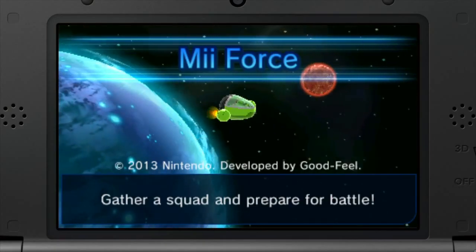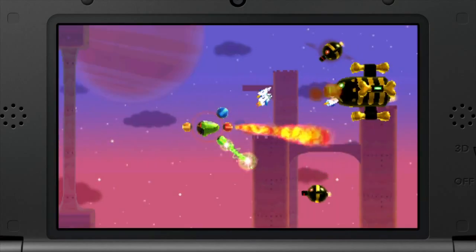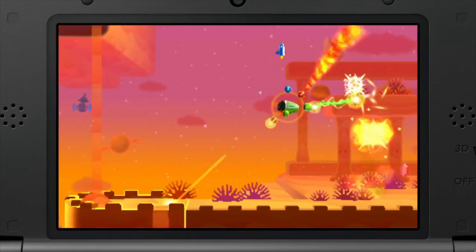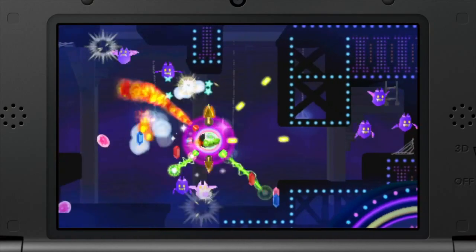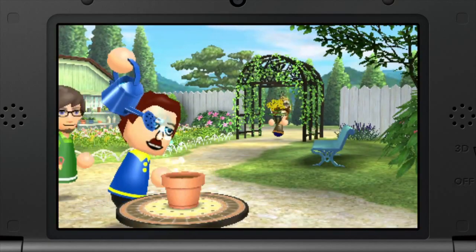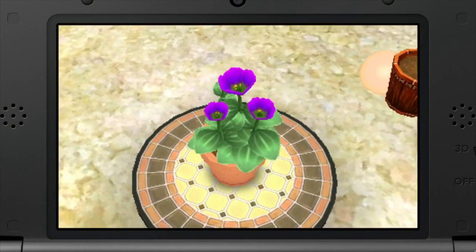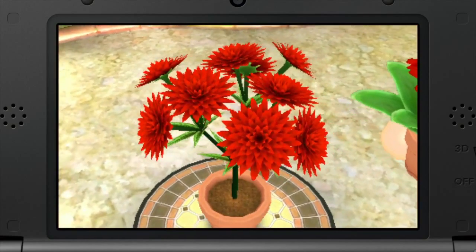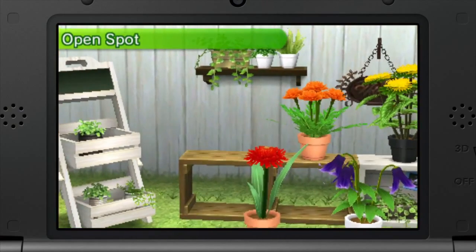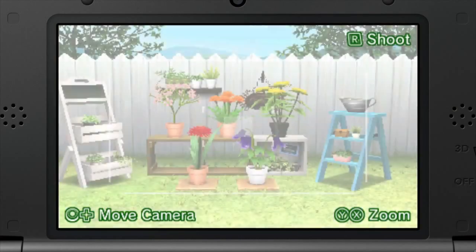In Mii Force, you'll be blasting through waves of enemies with the help of your Street Pass characters in an action-packed space shooter. By joining forces with other Mii characters located throughout the stage, you can power up your shots. In Flower Town, you grow a garden of flowers and try to cross-pollinate them with the plants of the players you Street Pass with to create new breeds of plants. You can also keep a journal and decorate your garden.